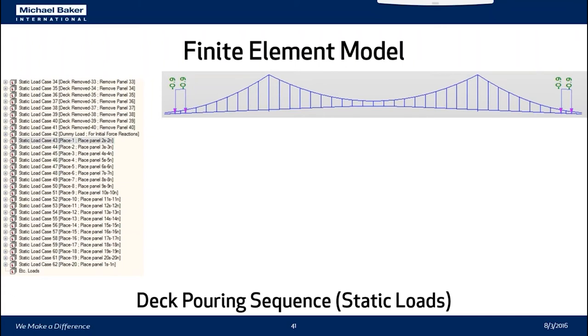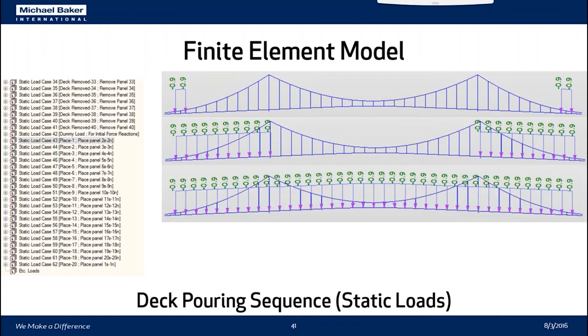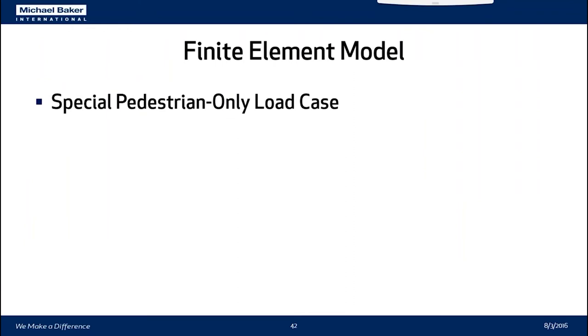There would be several members that were going to be overstressed. So deck placement now has to progress from the flanking spans toward the center, with the last two small pours at the end bays poured at the very end.